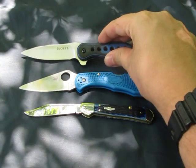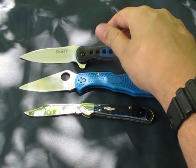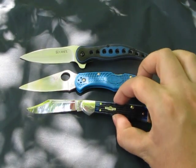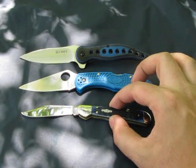Well, that was just a brief comparison. Let me know what you guys think. Alright, bye.